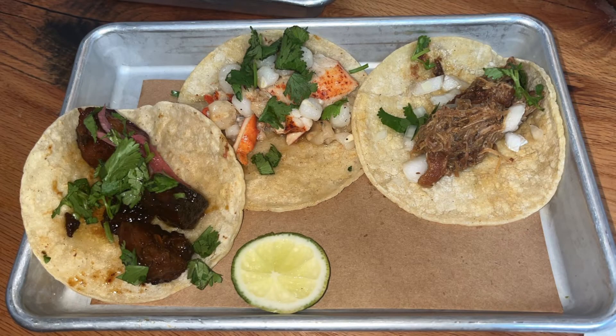For my tacos, I did get their sweet pork belly tacos, their duck taco, and lobster taco. I have to say the lobster and duck were definitely my favorite, but nonetheless the sweet pork belly tacos were good as well. The tacos were nice and full with a really good flavor to them.